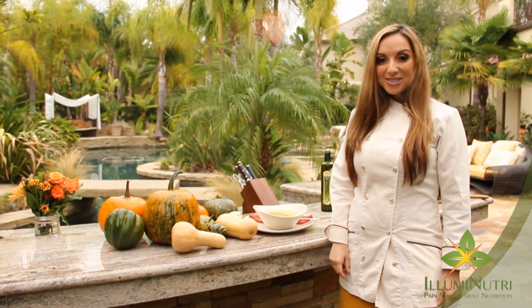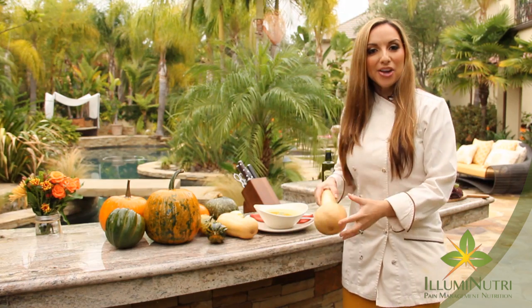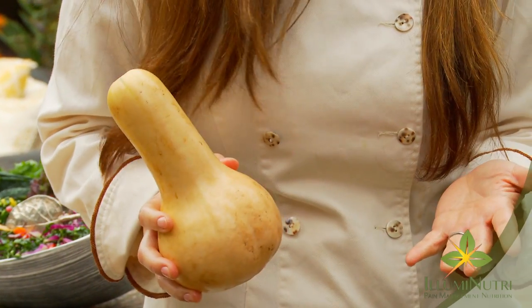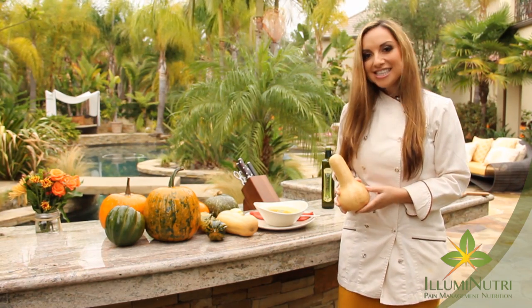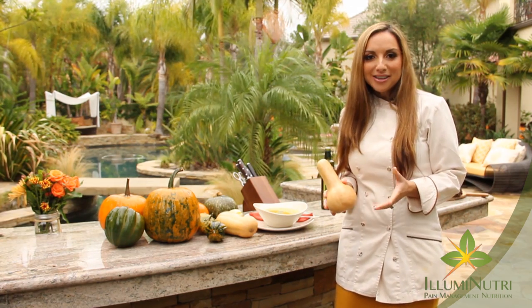Another great superfood this season is squash — and today I'm talking in particular about butternut squash. Butternut squash is an awesome superfood: delicious, nutritious, and comforting during the cold months. Everybody tends to lean towards russet potatoes this time of year, but I really love butternut squash as a contrast.